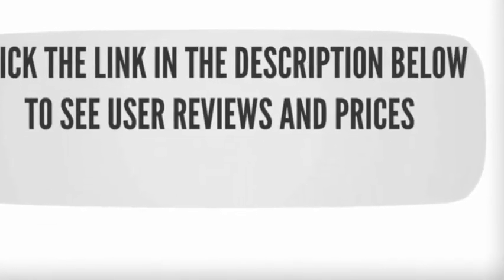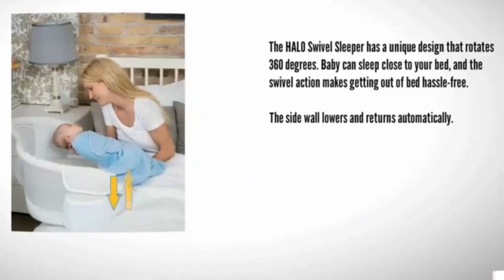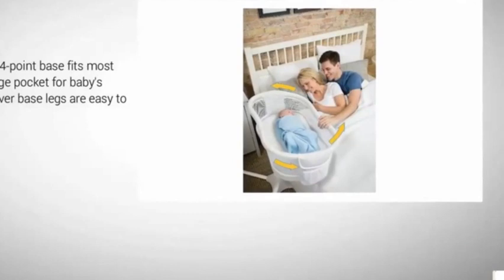Halfway through our list at number three, the Halo Swivel Sleeper has a unique design that rotates 360 degrees. Baby can sleep close to your bed and the swivel action makes getting out of bed hassle-free. The side wall lowers and returns automatically. It features a stable four-point base that fits most beds and a storage pocket for baby's essentials. However, the base legs are easy to trip on.